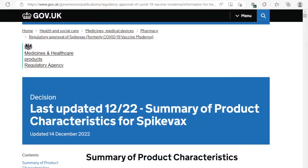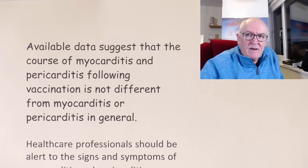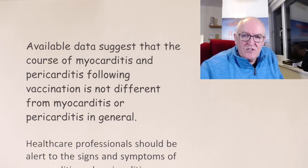So young men, of course, are at very low risk of getting severe COVID. So that's one of those cases where you'd certainly want to consider the risk-benefit analysis. Now, this is the bit that concerned me — I think this might be a change from the previous version of the website. This is a direct quote from the site: 'Available data suggests that the course of myocarditis and pericarditis following vaccination is not different from myocarditis or pericarditis in general.'